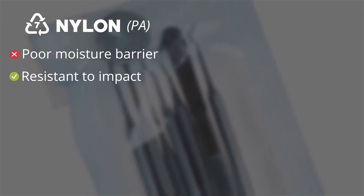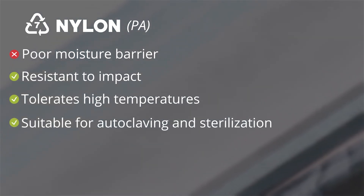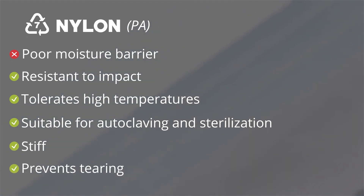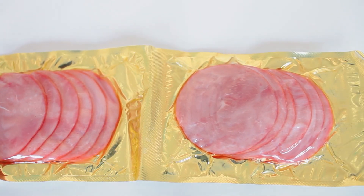The seventh and last recycling symbol stands for 'other' and represents remaining miscellaneous materials such as polyamide, PA, more commonly known as nylon, or ethylene vinyl alcohol, EVOH. Nylon, PA, has poor moisture barrier; however, it is resistant to impact and can tolerate high temperatures, which makes it suitable for autoclaving and sterilization. It also adds another level of protection to a package because it's stiff and can prevent tearing. EVOH acts as a poor moisture barrier but has excellent oxygen barrier, which keeps aromas in and odors out. It is commonly used in high barrier films to package processed meats and cheeses.